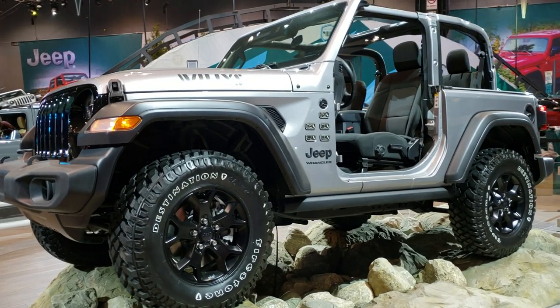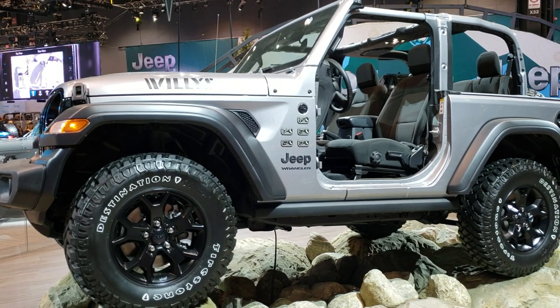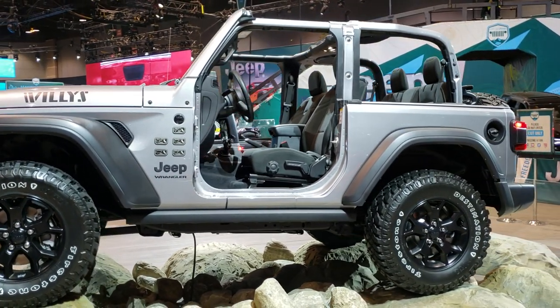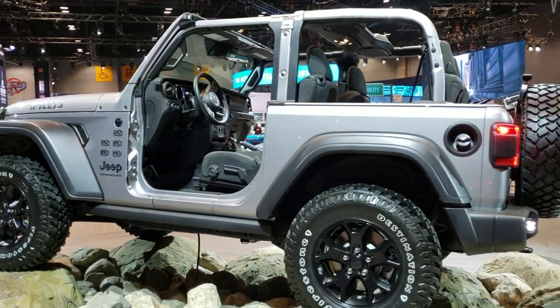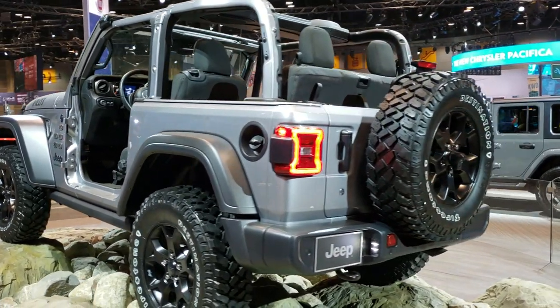Hey, this is Brett with Summit Automotive in Fond du Lac, Wisconsin, your new and used Jeep Headquarters. Today I am on assignment in Chicago at the 2020 Chicago Auto Show. First day of the Auto Show — we're winding down here, but we're doing some videos because now is the best time since everybody's out of here.